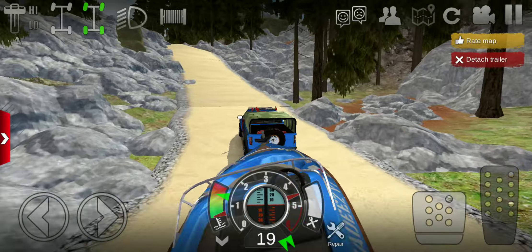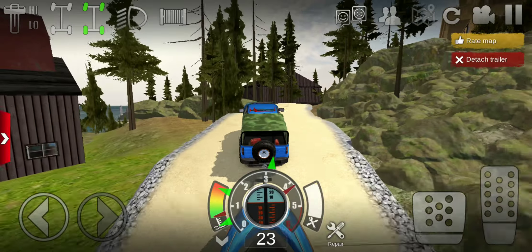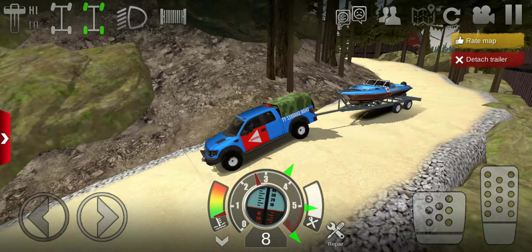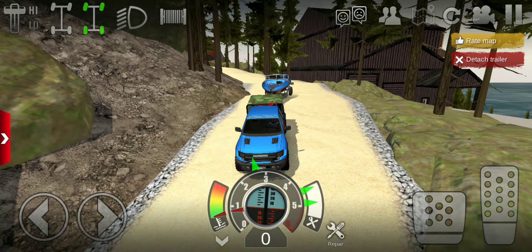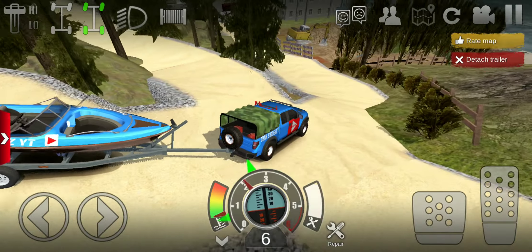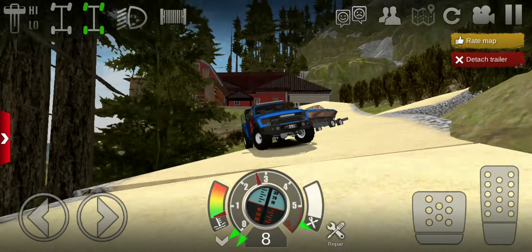This map looks really good — like seriously, this map looks really nice. I'm definitely going to add this to my favorites. Speak of the devil — yo, that's somebody with a jet ski! I need to get one of those for the channel actually. Nice, bro — looking clean. I love that: a dually towing a jet ski. The addition of dualies in this game was so nice — the addition of dually tires was amazing.